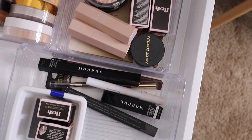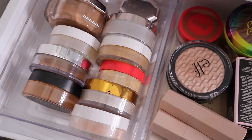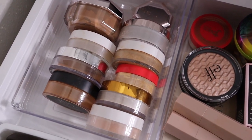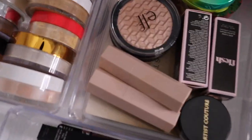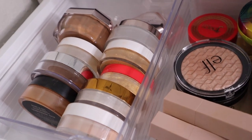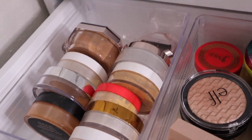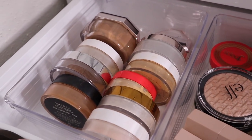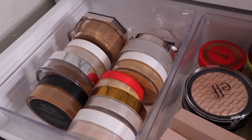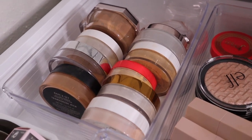I just have all of my setting powders. Setting powder is something I want to use up before buying more. I love the Fenty setting powder so much — that's the one I pull from all the time. I also have a Juvia's Place powder I haven't tried yet, and I ordered the Laura Mercier honey translucent powder — planning a video with that soon.